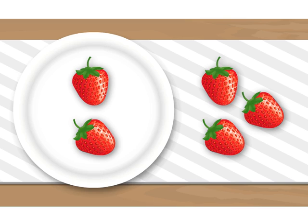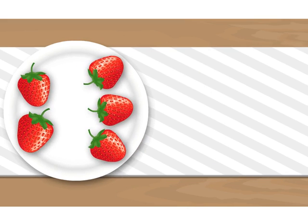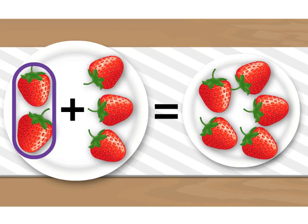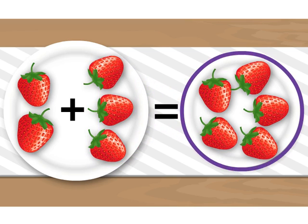There are two strawberries on the white plate. We also have three strawberries on the other side. When you make these three strawberries come here, we are adding more strawberries on the white plate. Adding is putting things together, and we use the plus sign to add two numbers. So two strawberries plus three strawberries is equal to one, two, three, four, and five strawberries.